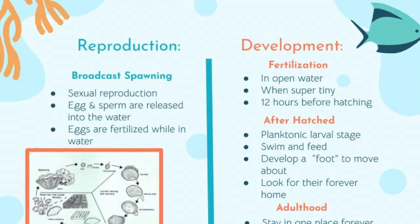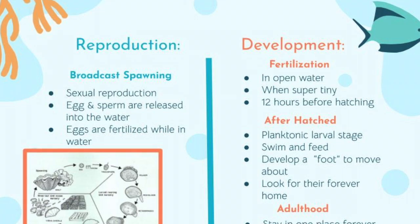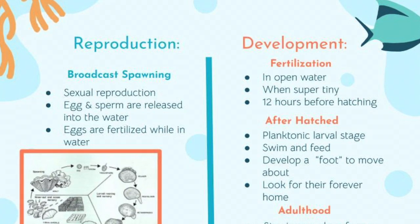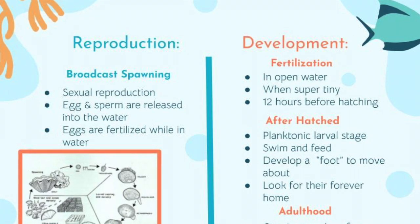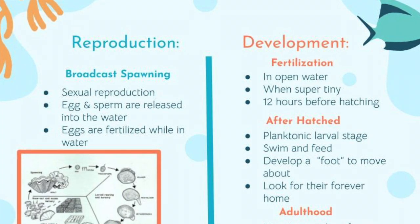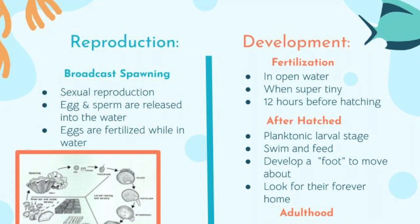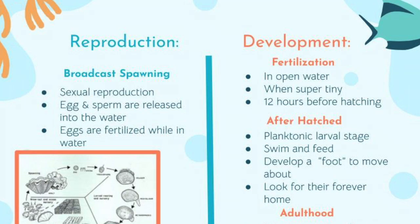Then they swim around and feed in the water until they are big enough to settle down and begin adulting. The phase where their tiny selves swim and feed is known as the planktonic larval stage. After hatching they develop a foot, which is used to move on the sea floor until they find their forever home. Once they start adulting they stay in that one spot for the rest of their life.